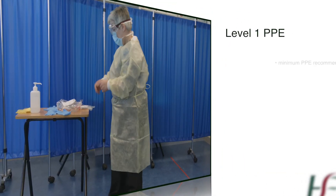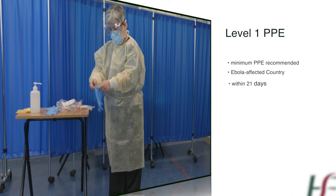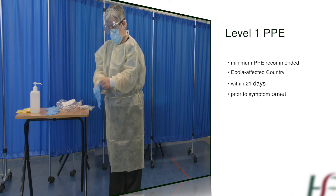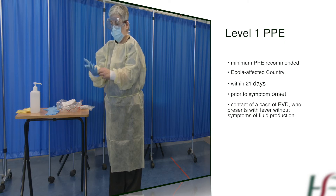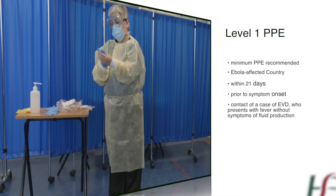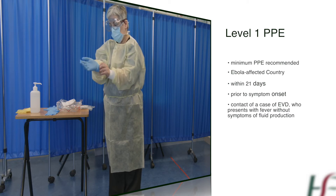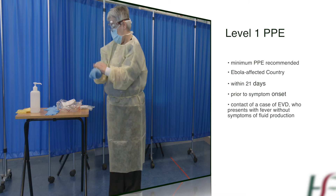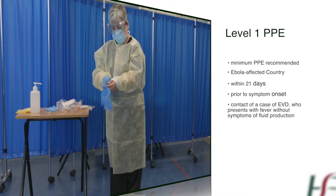Level 1 PPE is the minimum PPE required for initial physical contact with a patient who has departed an Ebola-affected country within 21 days prior to symptom onset, or who has been deemed a contact of a case of EVD and who presents with fever or history of fever without symptoms of fluid production such as vomiting, diarrhea, or bleeding. However, clinical judgment should always be used by a senior healthcare worker when deciding upon the appropriate level of PPE for any clinical scenario.